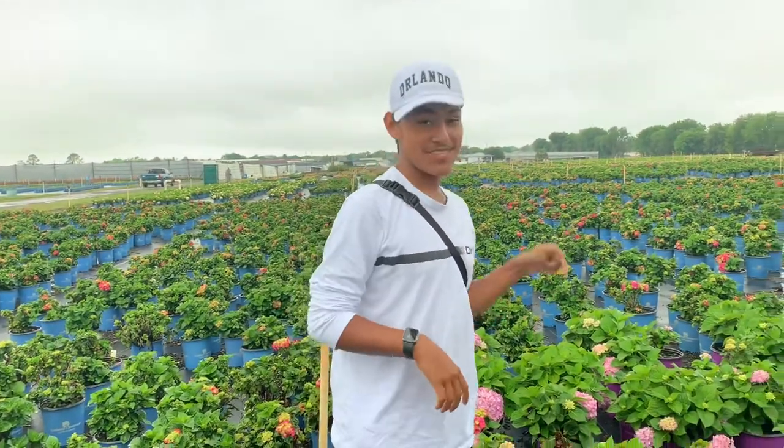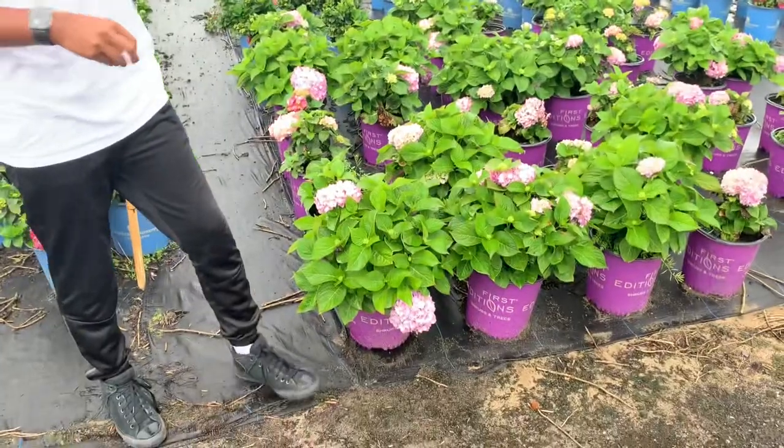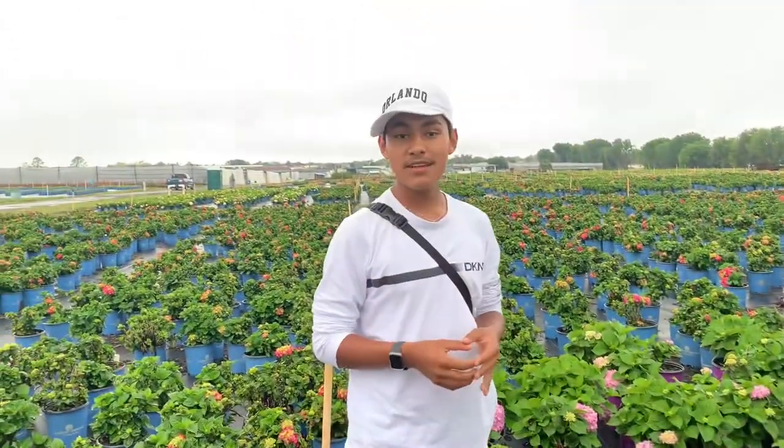They look pretty good — especially this one. This one's my favorite and it's super, super pretty. So let's go ahead and move on to the next location.